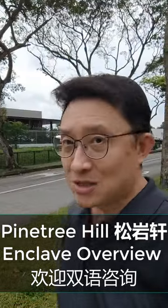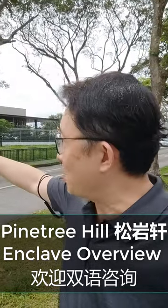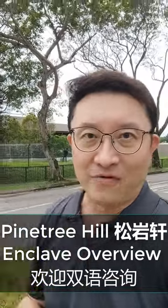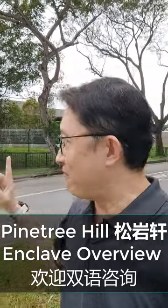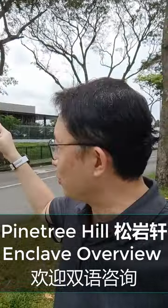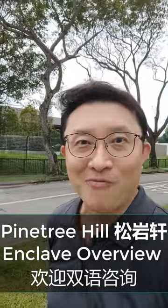The land is elevated, and the units are elevated as well. So on the second floor, you're probably looking at around the height of a sixth floor unit elsewhere. You also have a very good north-south orientation — towards the north, you are looking towards the Clementi Forest, and towards the south, you are looking towards the direction of Dover Forest.